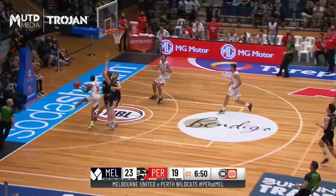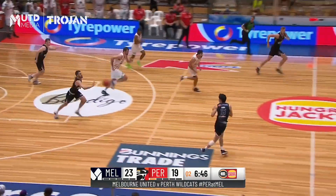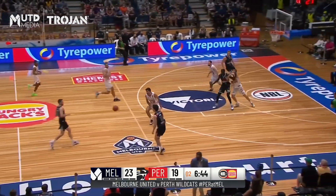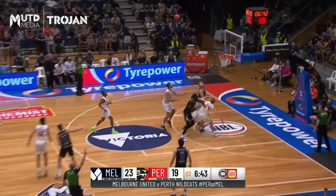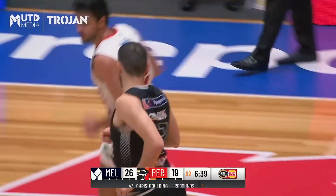Put the ball on the foot of a Wildcat and then lost it. Cotton has Mooney underneath — blocks! Jock Landale swats that one away. Now Golding, one end to the other, Melbourne at their absolute optimum.